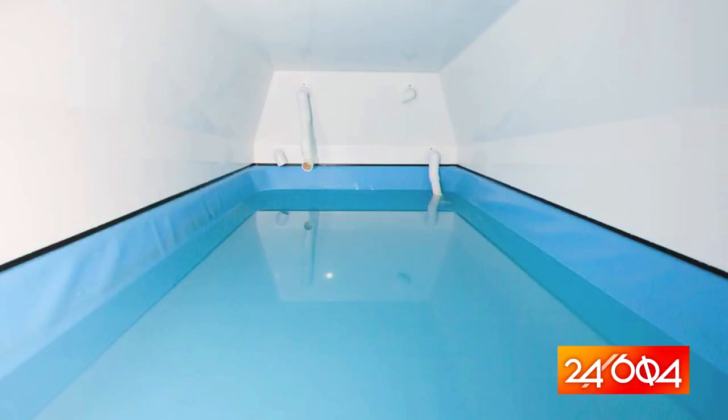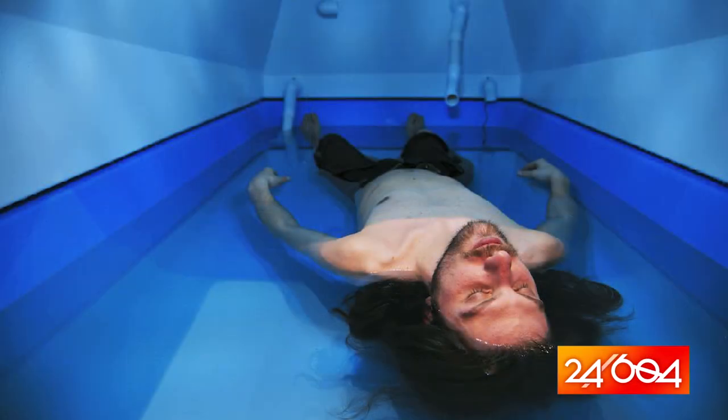A float tank is kind of like the world's most perfect bathtub. There's actually 10 inches of water and it's heated to 93.5 degrees, which is the same temperature of the surface of your skin. There's 900 pounds of Epsom salts dissolved into the water, and it's a closed environment so there's no light, no sound, and minimal tactile sensation. The idea is to reduce the amount of sensory input coming into your body.